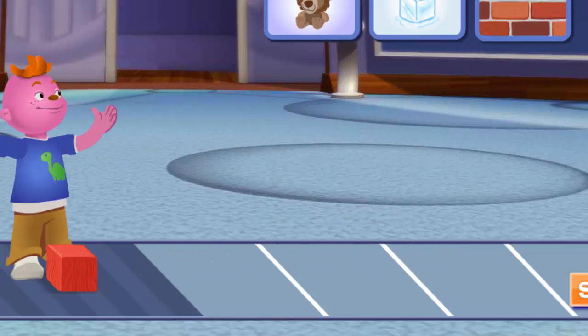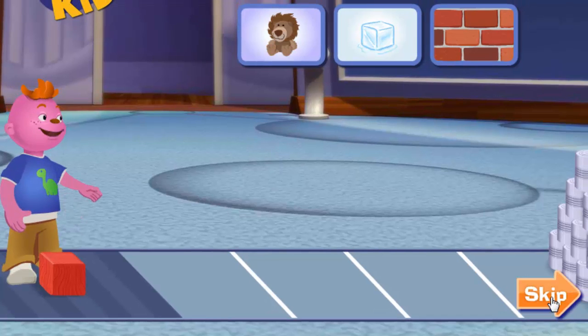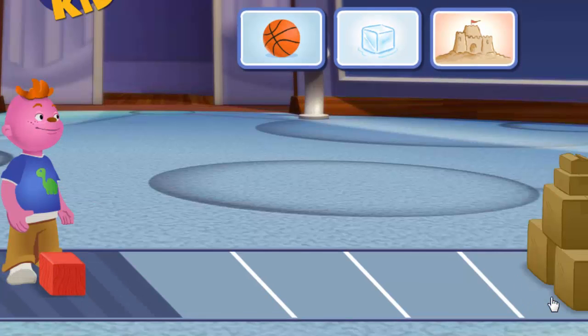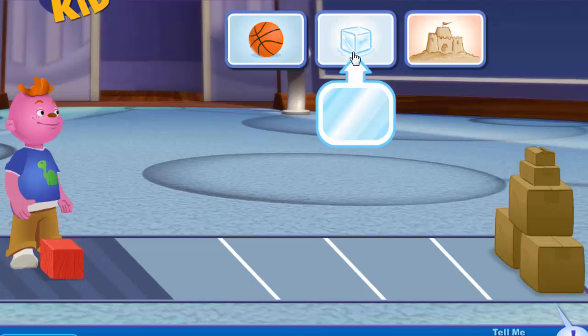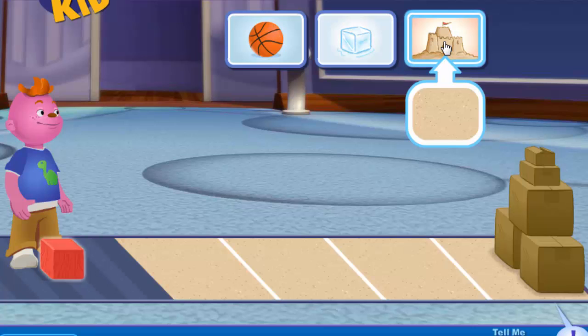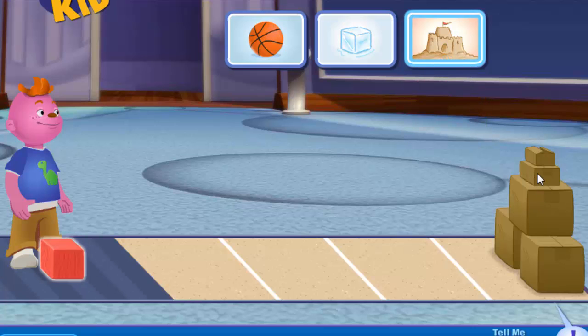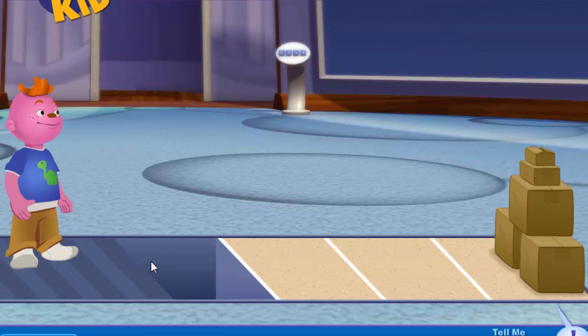I found this amazing place in the Science Center to investigate friction! See that tower over there? The available surfaces are: basketball, ice, and sand. Aw, it did knock down the blocks. Why don't you pick a surface that will make less friction?